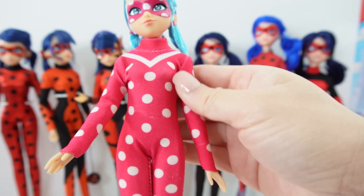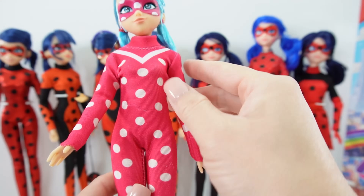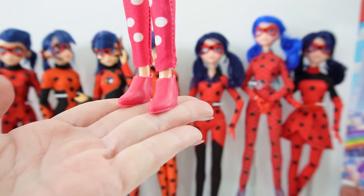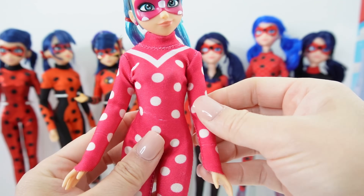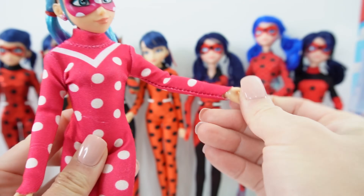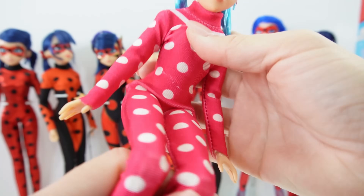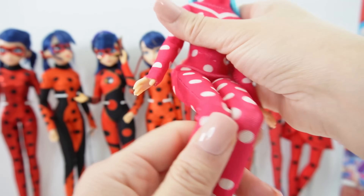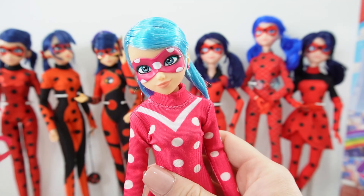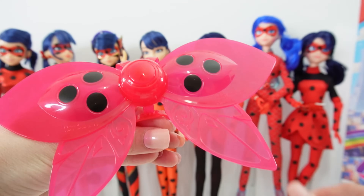Here's her outfit — it is pink. She has this little v-stripe going down her chest and she has her ladybug dots. On her feet is a pair of pink shoes. And just like all the other ladybug dolls she is articulated at the shoulders, the elbows, and her wrist does turn. Over here at her legs she is articulated at the thighs and the knees, but not the ankles.